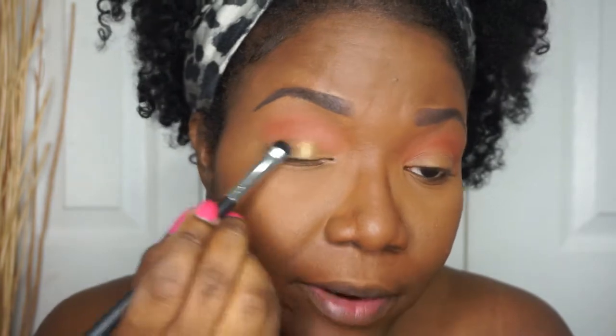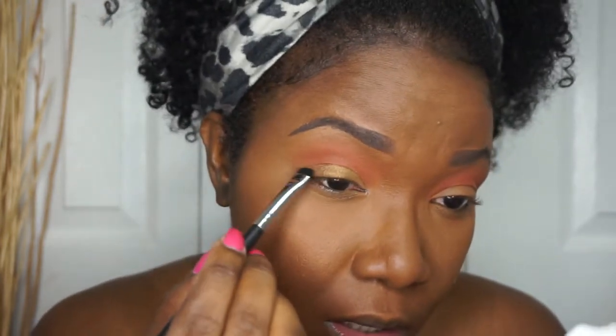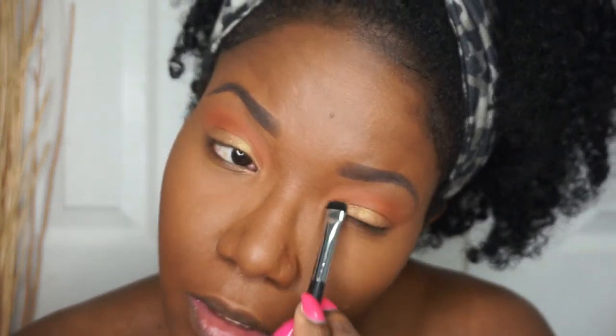Now that that's finished blending, I'm going in with the Fenty Beauty highlighter in Trophy Wife - you guys know that famous one. I'm just doing a messy look over the lid, just something simple, nothing really hard. I'm always sharing simple looks with you guys. Whenever I try to do my eyes they're always watering - that gets on my nerves. Does that happen to you guys? So I'm just doing this messy eyeshadow look on the lid, nothing too fancy.